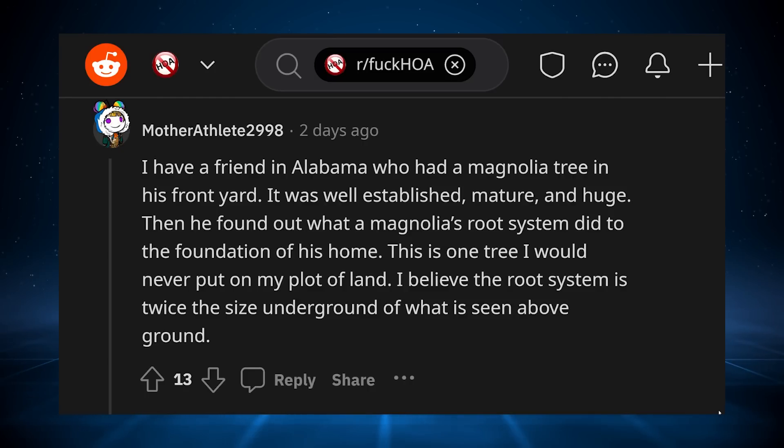Jumping down to the comment section on this one, there's one from a user called MotherAthlete2998. It says: 'I have a friend in Alabama who had a magnolia tree in his front yard. It was well-established, mature, and huge. Then he found out what a magnolia's root system did to the foundation of his home. This is one tree I would never put on my plot of land. I believe the root system is twice the size underground of what is seen above ground.'